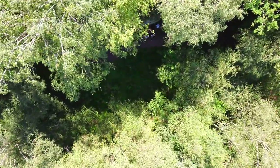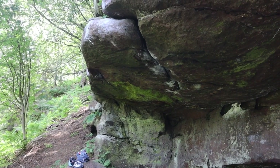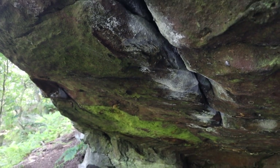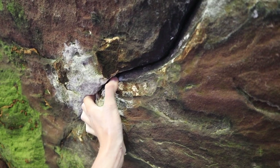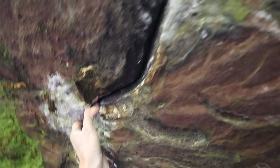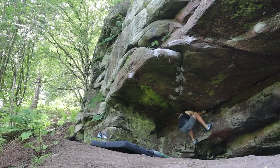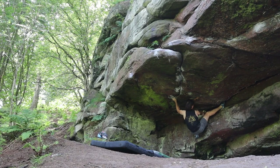Before moving on to another area, this boulder really caught our attention. The line we decided to go for was Right Unconquerable, a 7B+ or V7 that climbs to the lip using the crack in the middle of the roof. On my first try I got a bit freaked out thinking that I would break my ankle if I dropped the crack jam in the roof, as I had a heel toe cam at the start, so I didn't commit fully on my flash go.